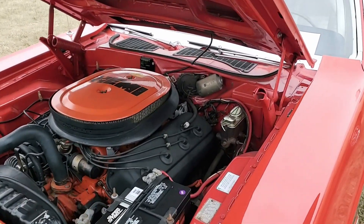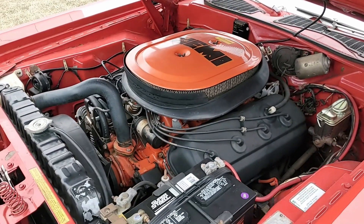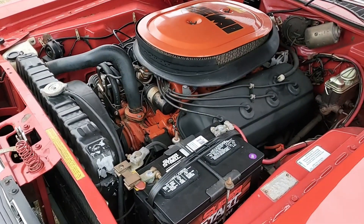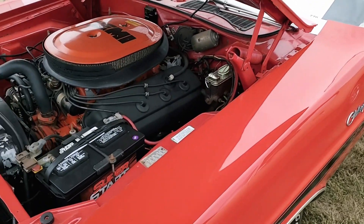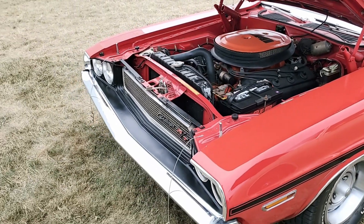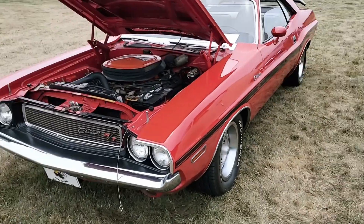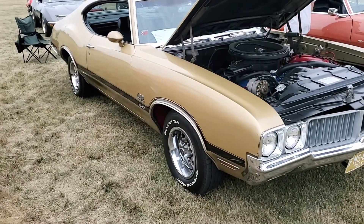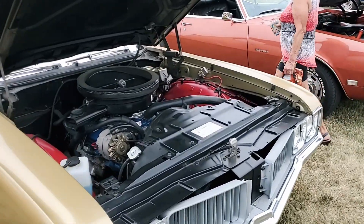Oh no — it's a Hemi. Real Hemi Challenger RT. That is really cool. Nothing like a 1970 Hemi Challenger RT to wake you up in the morning. And right next to it is an old 442 W30 — you know, that old chestnut.